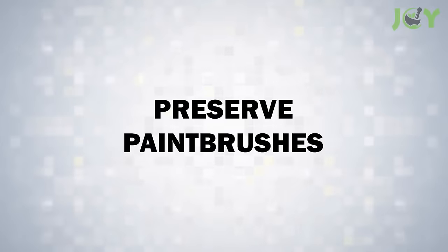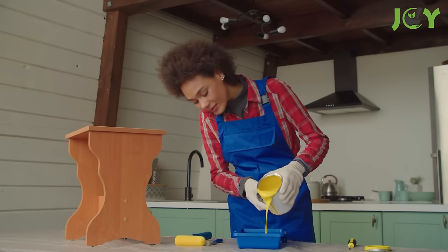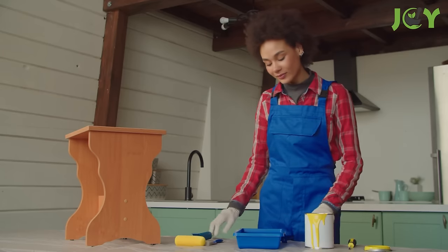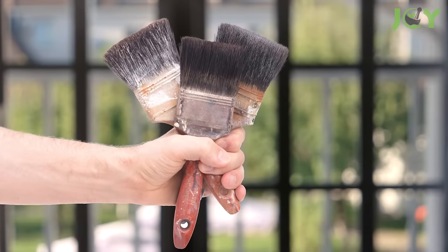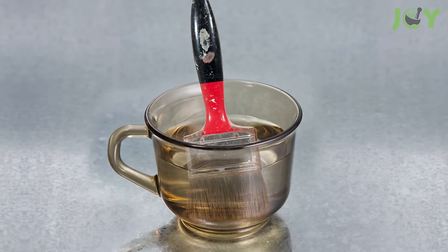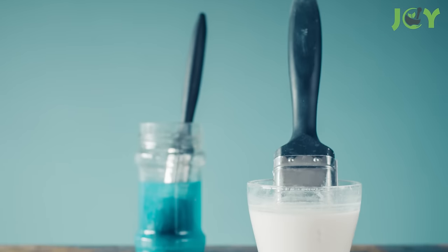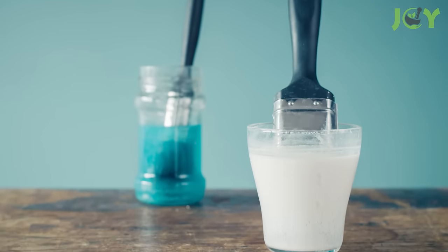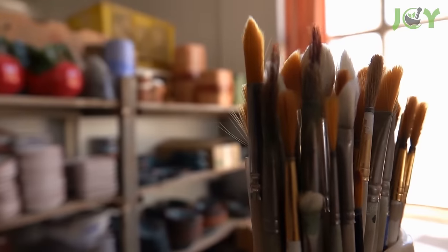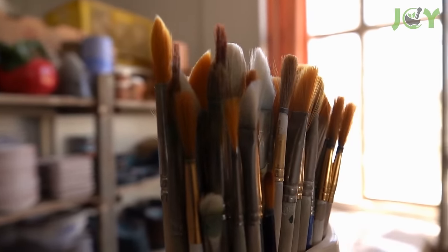Number 6: Preserve Paintbrushes. For artists and DIY fanatics, vinegar presents an excellent method for preserving and cleaning paintbrushes. When they become stiff and caked with dried paint, immersing the bristles in hot vinegar for a few minutes can rejuvenate them. The acetic acid in the vinegar works to soften and dissolve paint, making it easy to remove. This not only cleans the brushes but also helps maintain their flexibility and prolongs their lifespan.